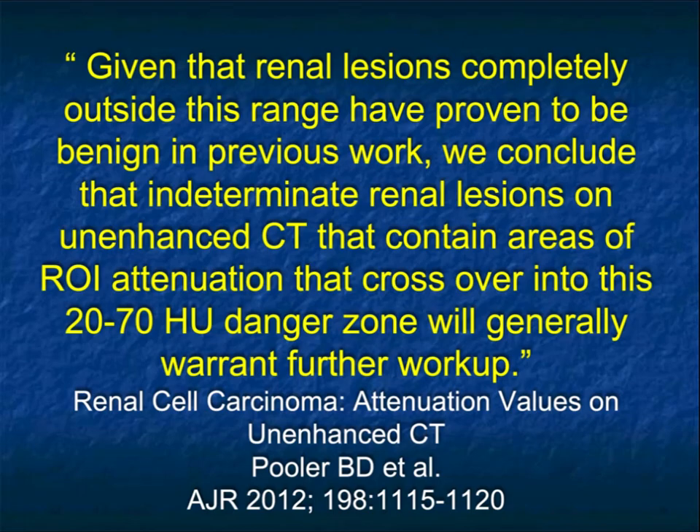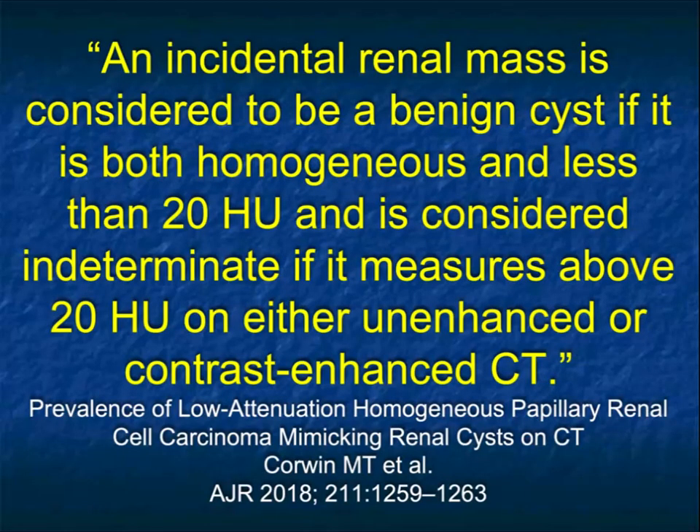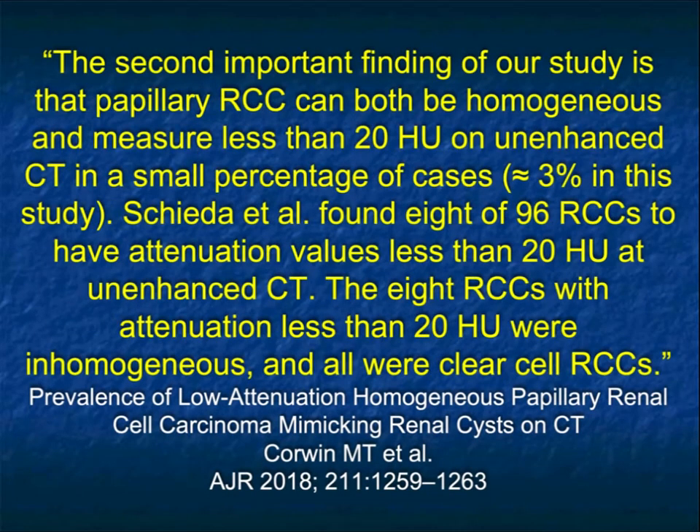It's important to recognize that these rules are not perfect. Look at the shape of the lesion — make sure it's well-defined, make sure there's no irregular or thick septations. But the 20 to 70 rule works out extremely nicely. On our chart: 20 to 70 is indeterminate, above 70 high density, under 20 simple cysts with fat for AML. The red mark is at about 37 — that's where renal cell carcinomas on non-contrast will tend to sit. Per Corwin, an incidental renal mass is considered a benign cyst if it's both homogeneous and less than 20 Hounsfield units in attenuation, and considered indeterminate if it measures above 20 on either non-contrast or contrast-enhanced scans. Occasionally tumors less than 20 on non-contrast were found, but those are exceedingly rare, and all behaved as expected with contrast.